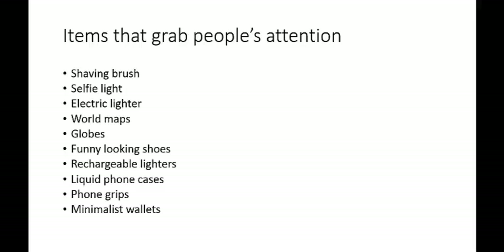So what am I talking about here? I'm talking about a shaving brush, selfie lights, electric lighters, world maps, globes, funny looking shoes, rechargeable lighters, liquid phone cases, phone grips, and minimalist wallets.